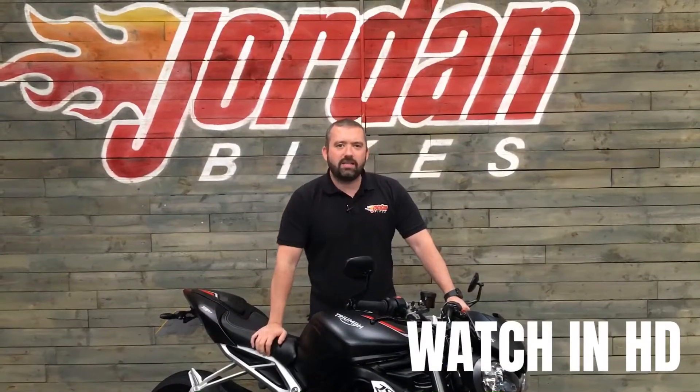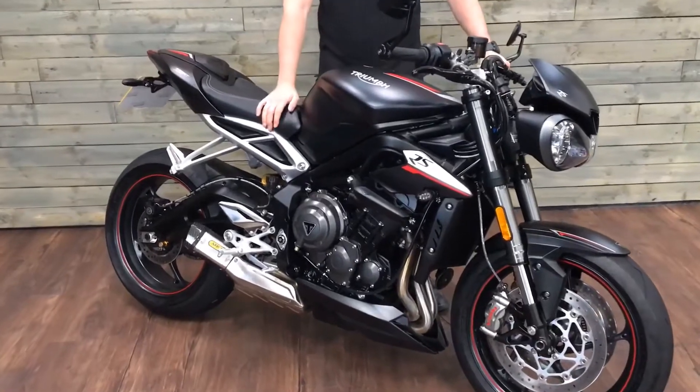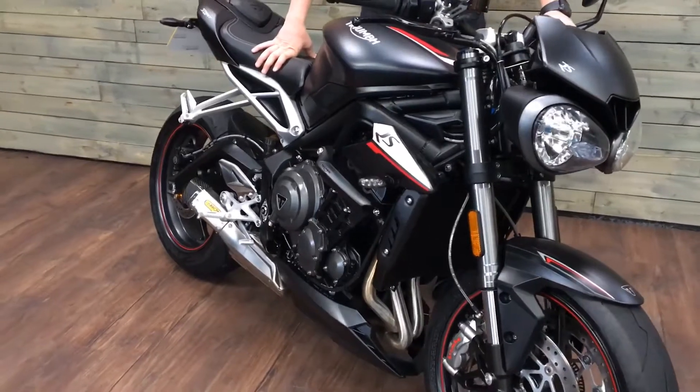Hey guys, it's Will at Jordan Bikes. Today I've got up for sale this Triumph Street Triple 765 — and this one's the RS, so top of the range. Absolute belter of a bike. This one's a 2019.